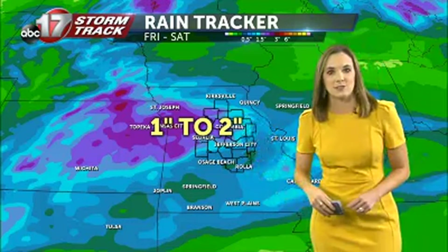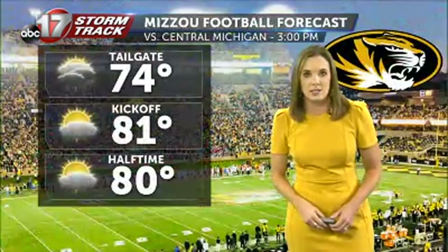The back half of the weekend is looking very nice with lower humidity. I'm expecting one to two inches of rainfall over the next two days, especially across parts of eastern Kansas and western Missouri, and some of that could spill into mid-Missouri.